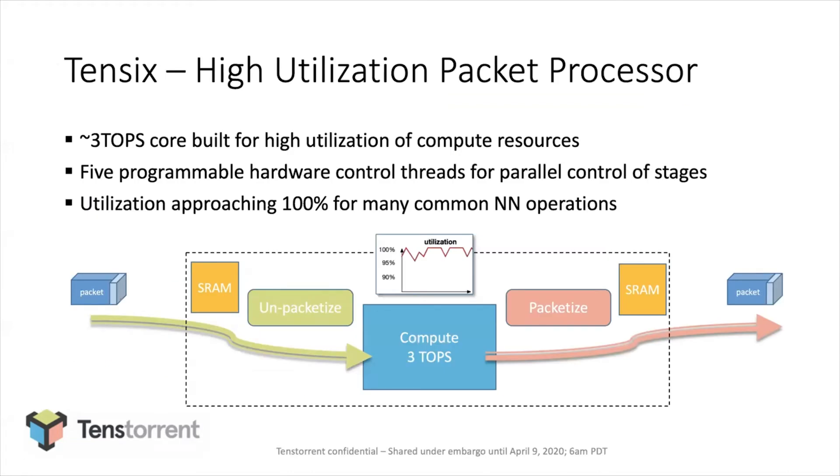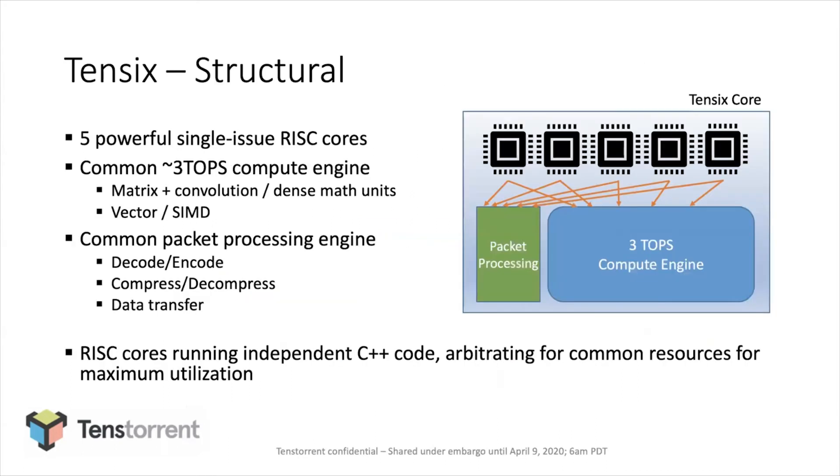Zooming into one of these cores: it's programmable in the architecture, but in the chips we brought out, it's a megabyte of banked SRAM per core. Packets arrive in that SRAM, a hardware unpacketizer decompresses them, and they turn into tensors. Tensors get computed on; eventually you want to send intermediate results onwards, so you repacketize and recompress, put it in SRAM, and it automatically gets forwarded according to some specification of where it needs to go.